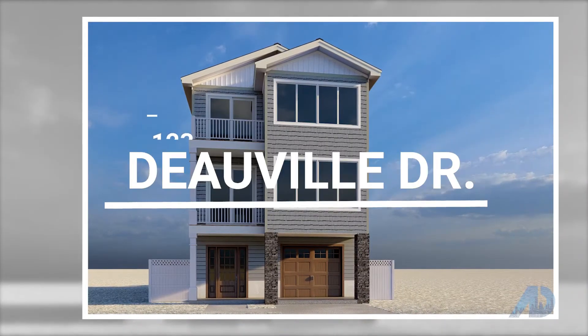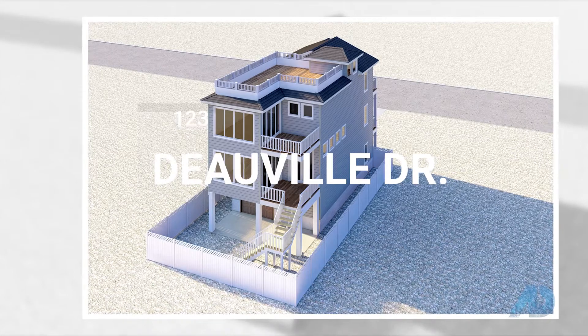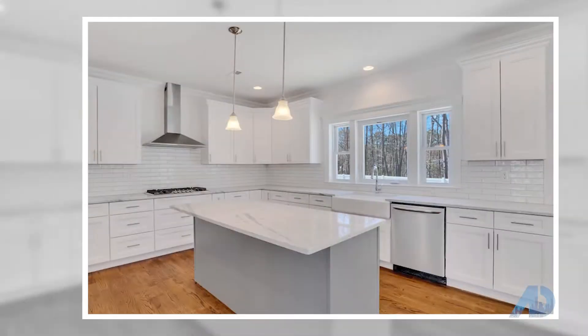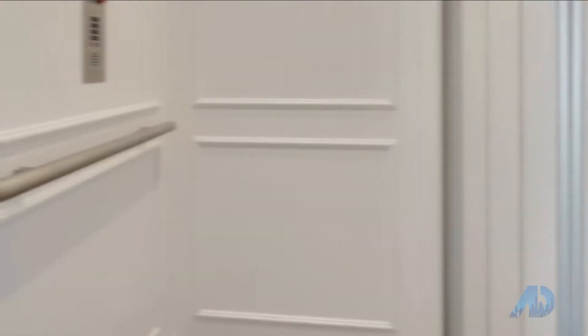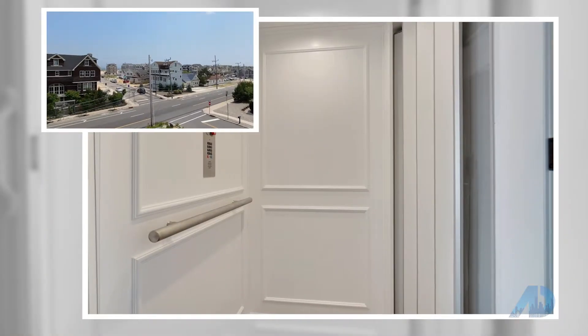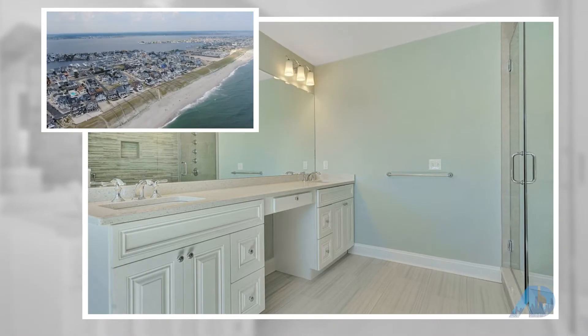And now we head down to Maniloken, where you'll find 123 Deauville Drive. A brand new construction, four-bed, three-and-a-half-bath home offering 2,700 square feet, a two-car garage, an elevator, and room for a pool, asking just $1.5 million.